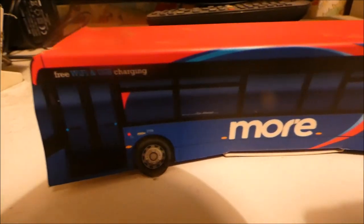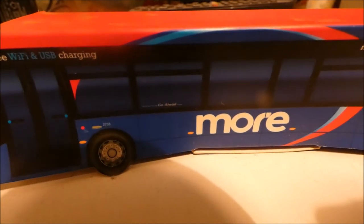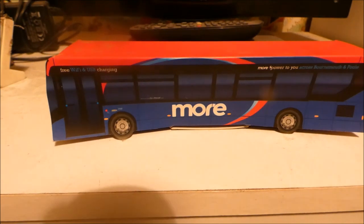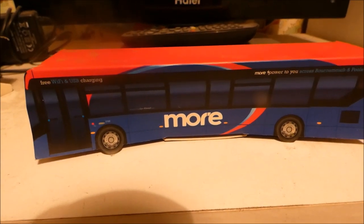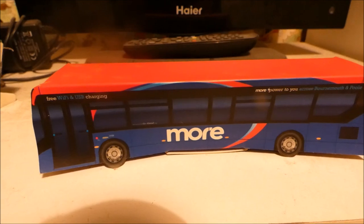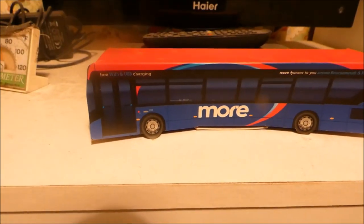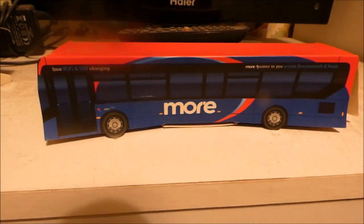This fleet is numbered 27 to 33. You can see the sticker in the window: 'Part of the Go Ahead Group.' More Bus is a big company — they don't just own one company, they own quite a few: Salisbury Reds, Damory, Bluestar, and Southern Vectis as well. They're quite a big company.